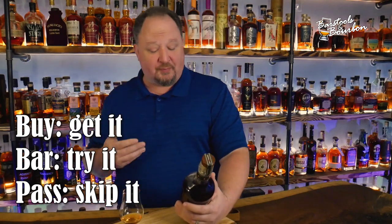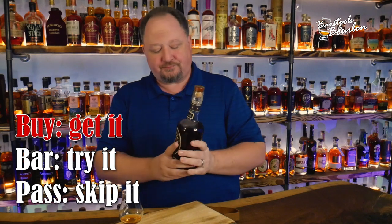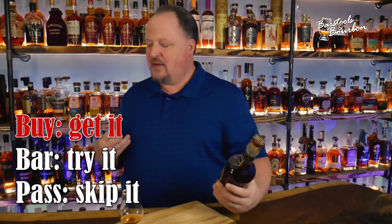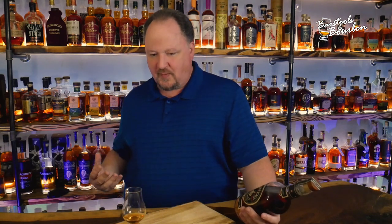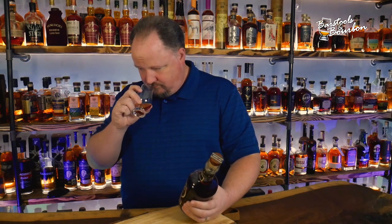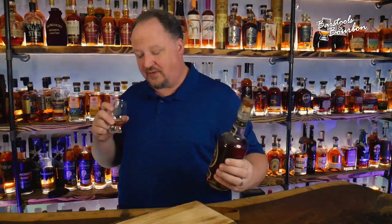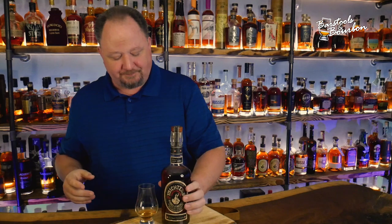I don't think it's going to be any surprise where I land on my buy/bar/pass. This is a buy all day, every day. If you find it at retail and it's sitting there in front of you, you snag it in a heartbeat. Wait — I'm getting Coca-Cola notes. It's like Coca-Cola. It's so good, so rich. Beautiful complexity. I would guess probably somewhere from 7 to 10 years old. I would pick this up before I picked up a Stagg Jr. — I know the faithful are going to be calling me a heretic for that one. That's a buy, every day, all day. Simply excellent.